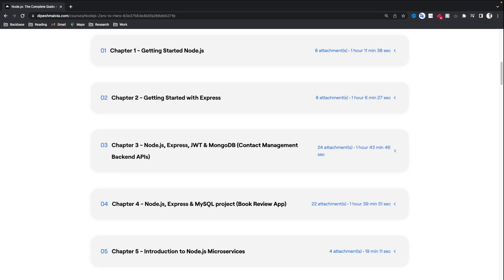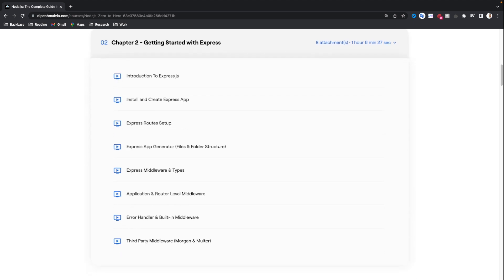In the next chapter, we are going to learn about Express — getting started with Express. We will start with a very basic introduction to Express: what it is and why it is a popular Node.js framework to build REST APIs. Then we will learn how to install and create our first Express app, understand routes setup in Express, and how we have different routes for our API endpoints. We'll also explore the Express app generator and understand what files and folder structure it generates. Then we will understand Express middleware — what they are, their types: application and router level middleware, error handler, built-in middleware, and third-party middleware.